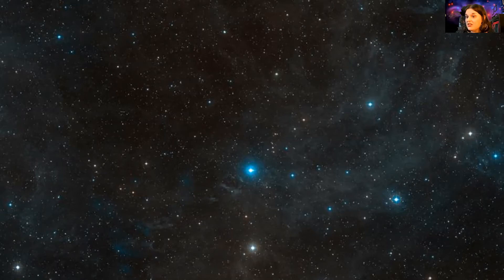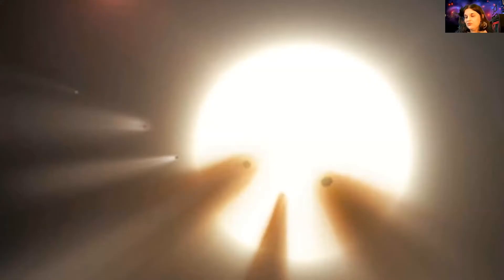Astronomers are still trying to understand where these dips are coming from. Is it multiple planets? Is it possibly black holes that orbit this star? We may never know, but astronomers are trying to figure out that mystery.